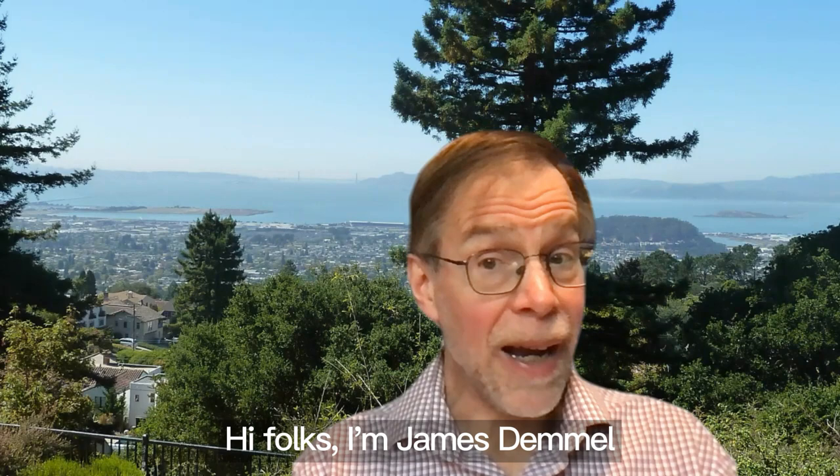Hi folks, I'm James Demel, Distinguished Professor of Computer Science and Mathematics at UC Berkeley and Chief Strategy Officer of HPC AI Tech. I encourage you to try our Colossal AI system for training your AI models.